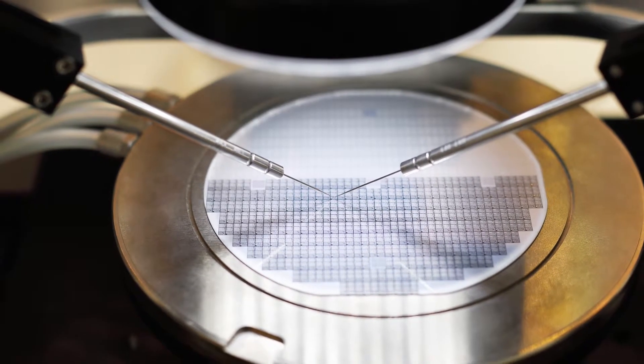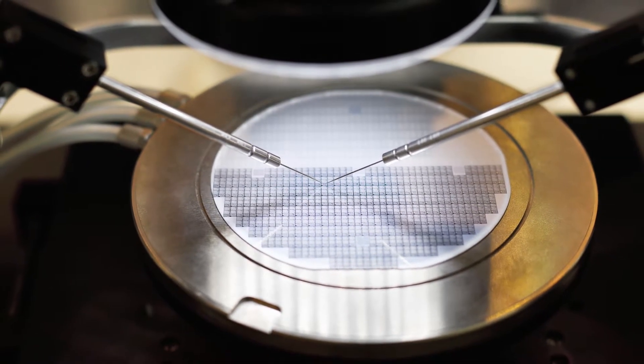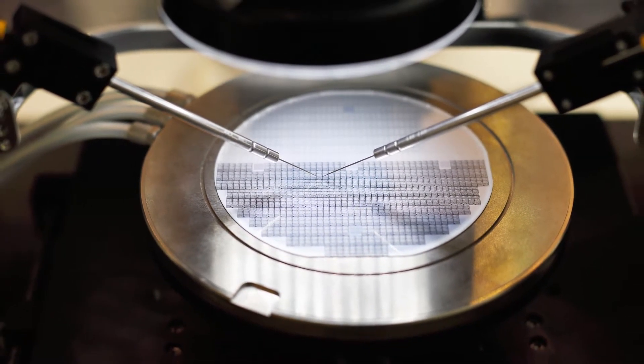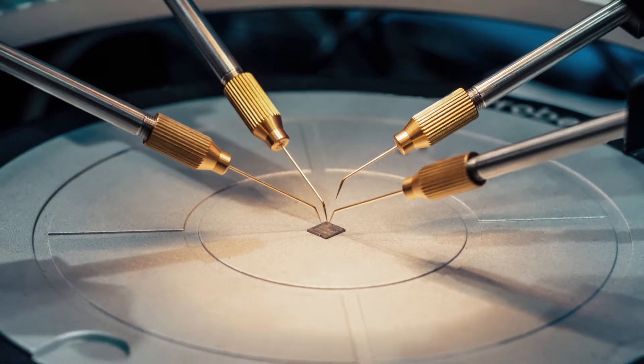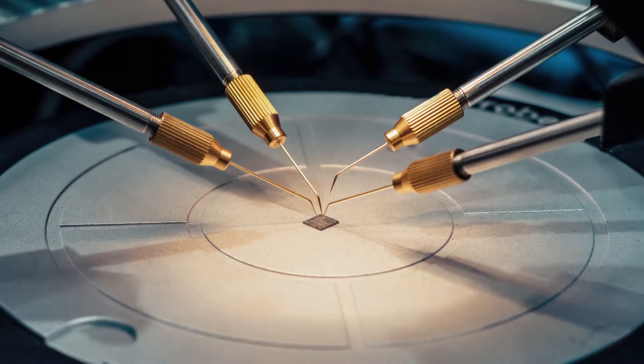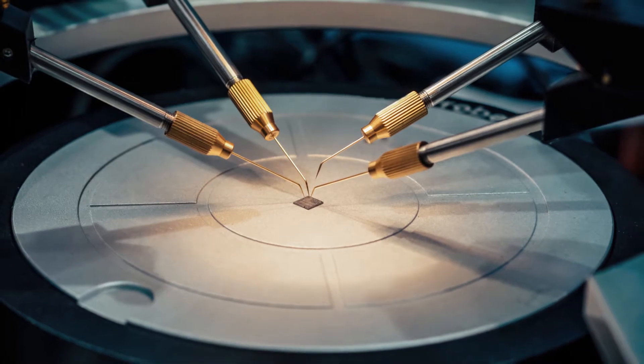Obtaining a good thermal connection to the test object can also be difficult with thermocouples and RTDs due to the rigid metal contact junction, and can possibly damage the object surface when making contact. Thermocouples and RTDs also tend to have shorter lifespans due to issues with metal fatigue after repeated bending or corrosion over time.